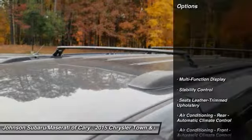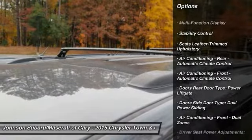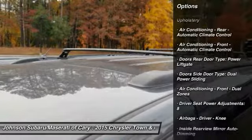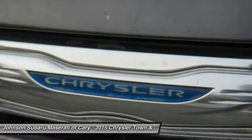Here are some of this vehicle's great options: traction control, stability control, power steering, cruise control, fog lights, compass, power door locks, power brakes, clock, and trip computer.